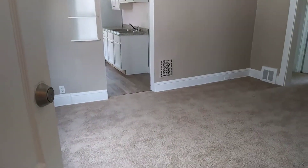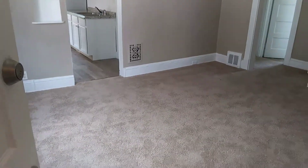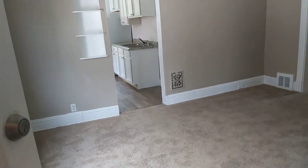We are at 1916 Forestdale, doing a pre-move-in on June 13, 2017.